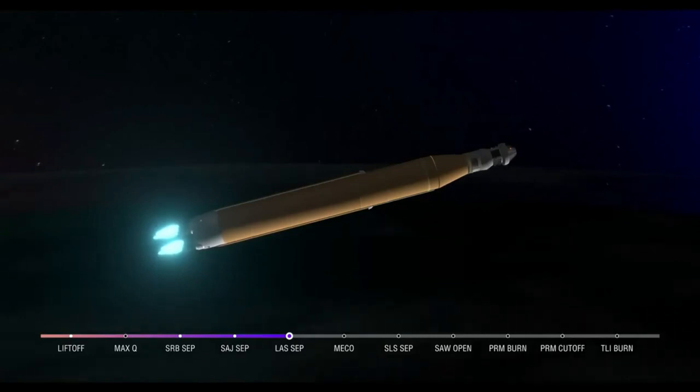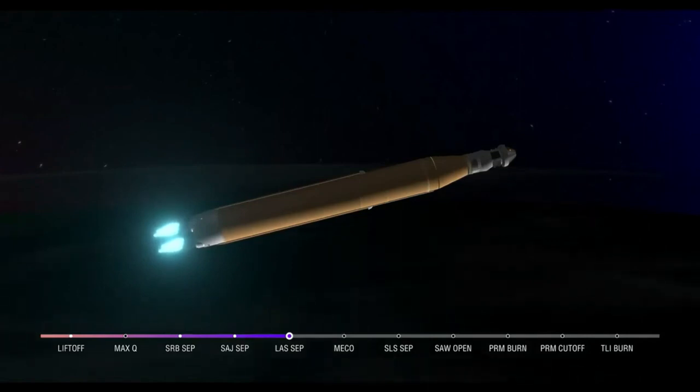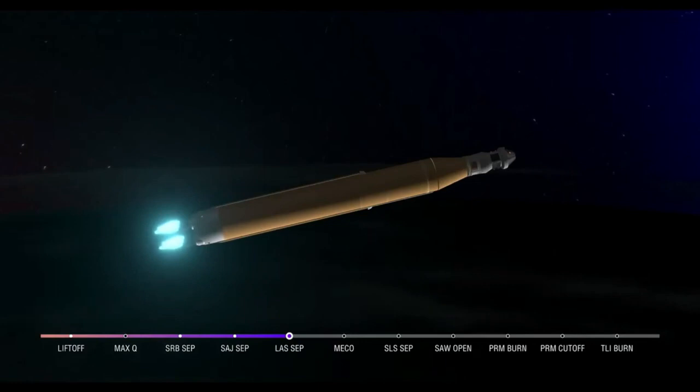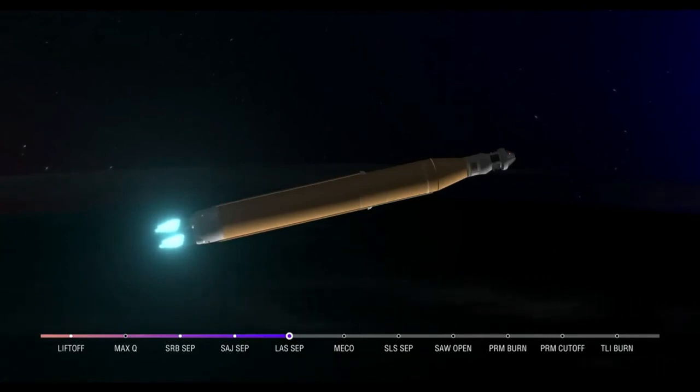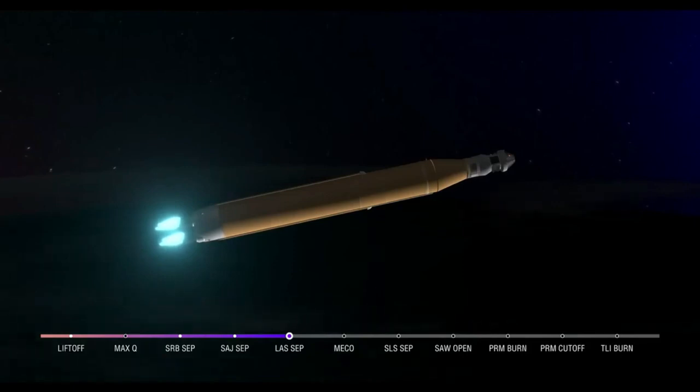About a minute and a half now until core stage main engine cutoff. Four core stage engines continue to fire at maximum thrust. Coming up on 7 minutes since launch, now traveling over 12,800 miles per hour, 563 miles downrange. As we prepare for main engine cutoff, the four RS-25 engines are beginning to throttle down. Thirty seconds now until core stage main engine cutoff — all four engines continue to throttle down.